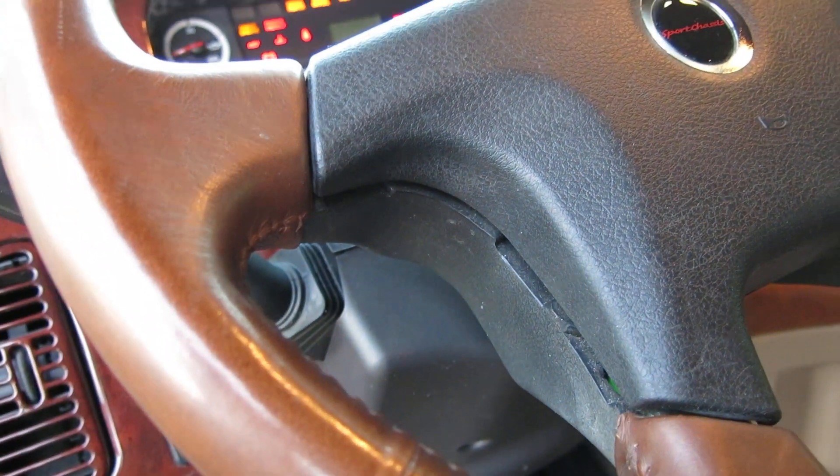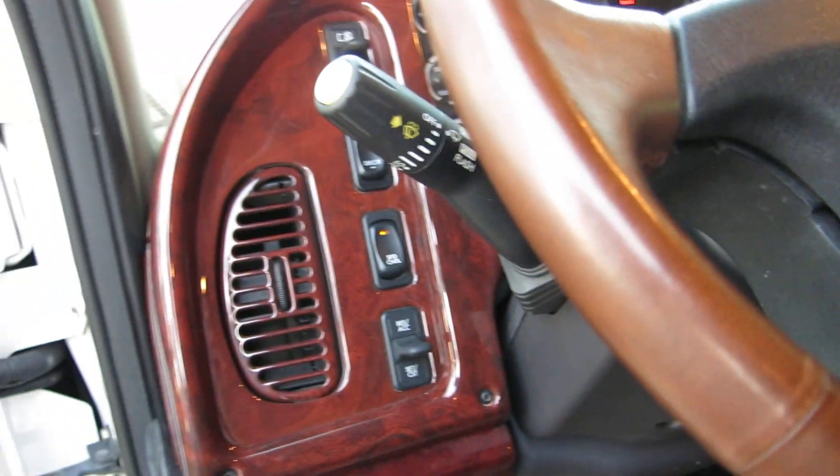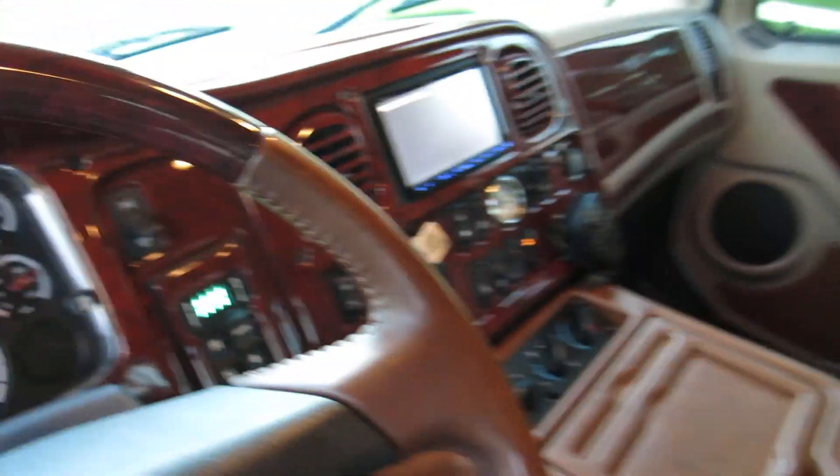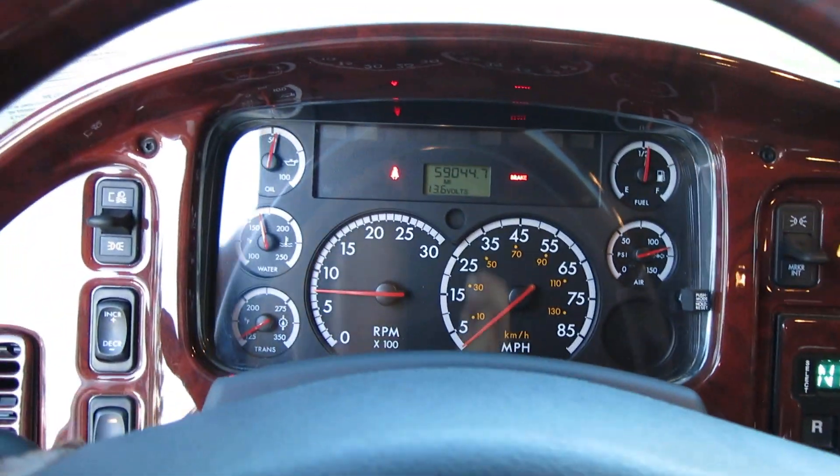I'm going to start it up. Nice cold AC. 59,044 miles on the clock.